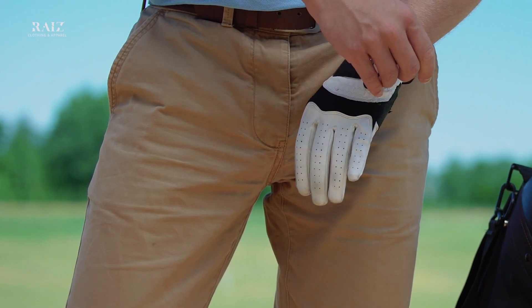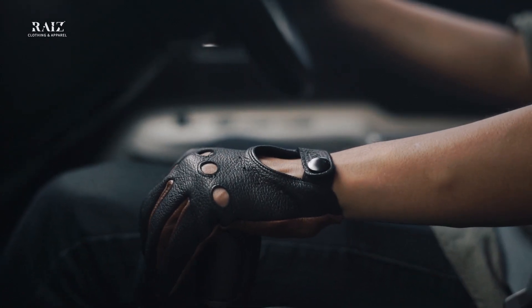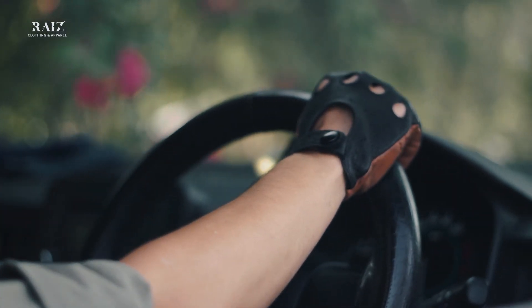You wouldn't go driving wearing a golf glove, would you? A golf glove is technically structured and designed to provide the best possible traction and flexibility while swinging a golf club. But that same glove would face a completely different challenge with the swing of the steering and the grip of the gear, let alone the buttons and electronics. This is where leather driving gloves come in — they provide the best possible flexibility and comfort, giving you the smoothest possible drive with style.